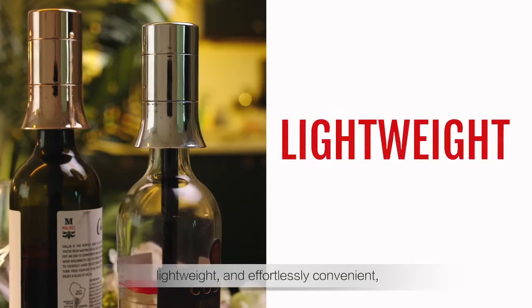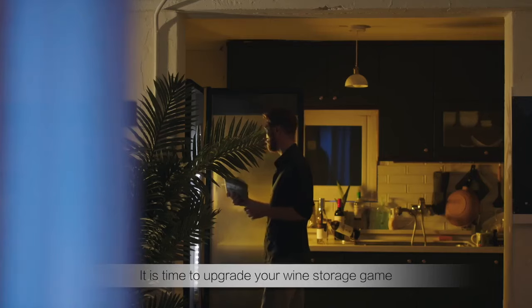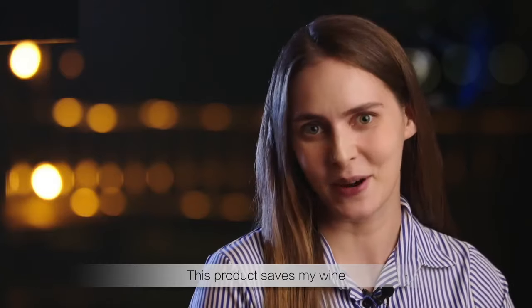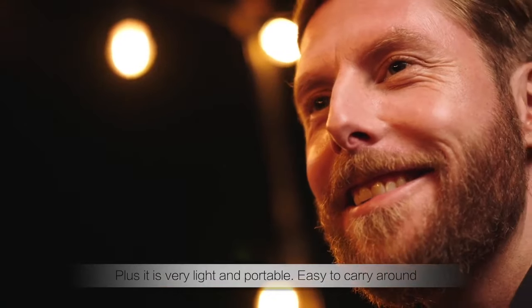Edervin is small, lightweight, and effortlessly convenient, at a fraction of the price of other systems. It's time to upgrade your wine storage gear. This product saved my wine — plus it's very light and portable, easy to carry around.